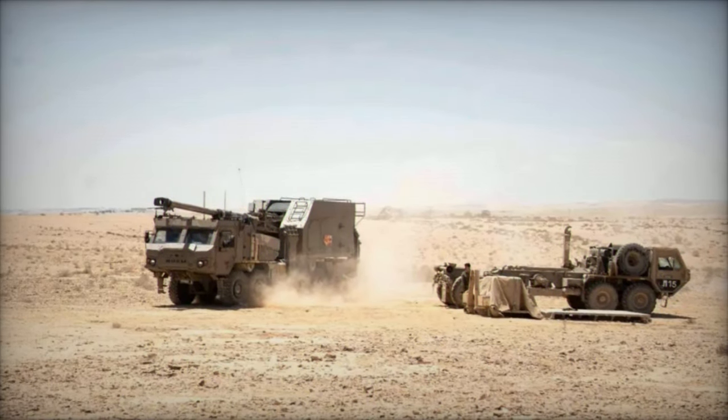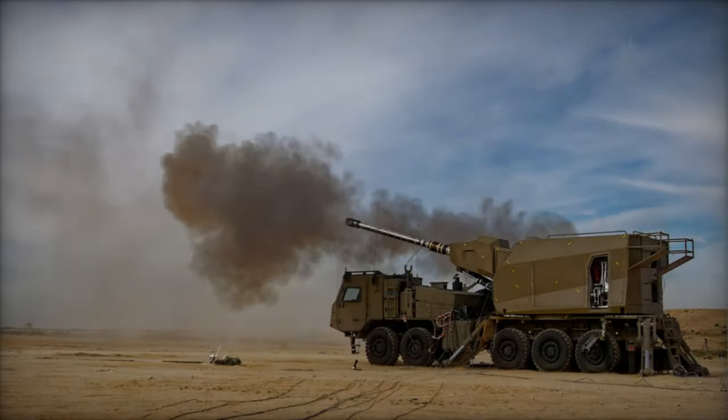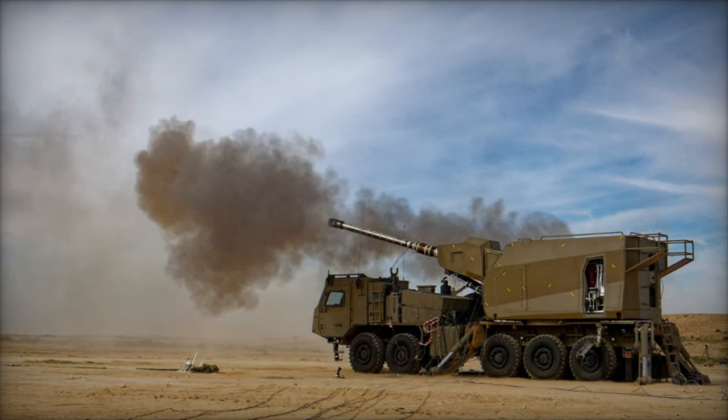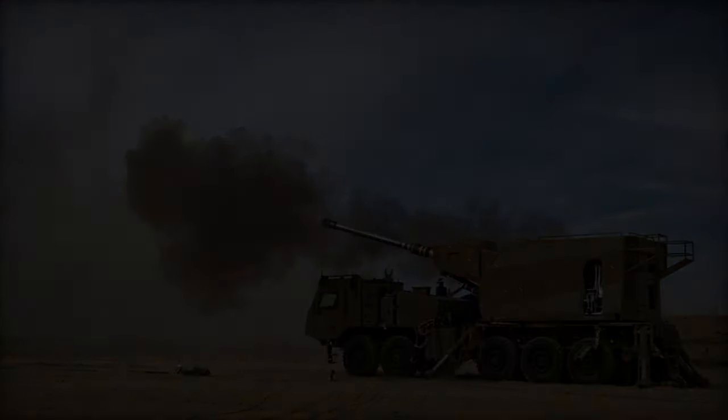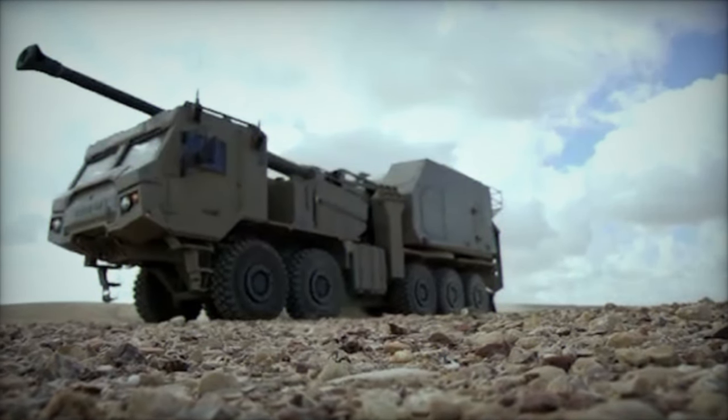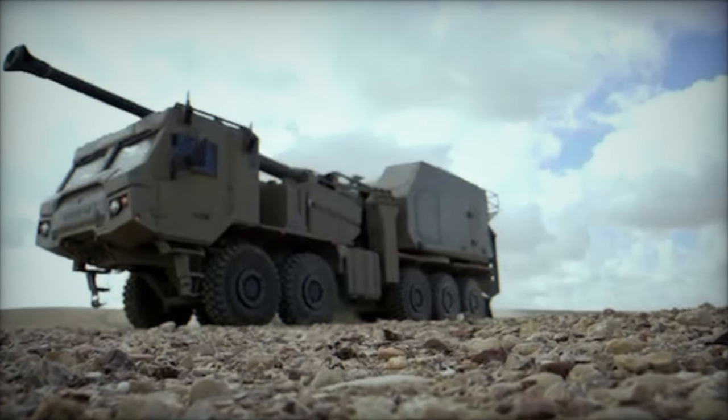Moreover, the Thunder is just one component of the IDF's broader reinforcement processes for ground fire systems, which also include rockets, missiles, and remotely piloted aircraft systems. This holistic approach to enhancing firepower underscores Israel's commitment to maintaining its military edge and ensuring the safety and security of its citizens.